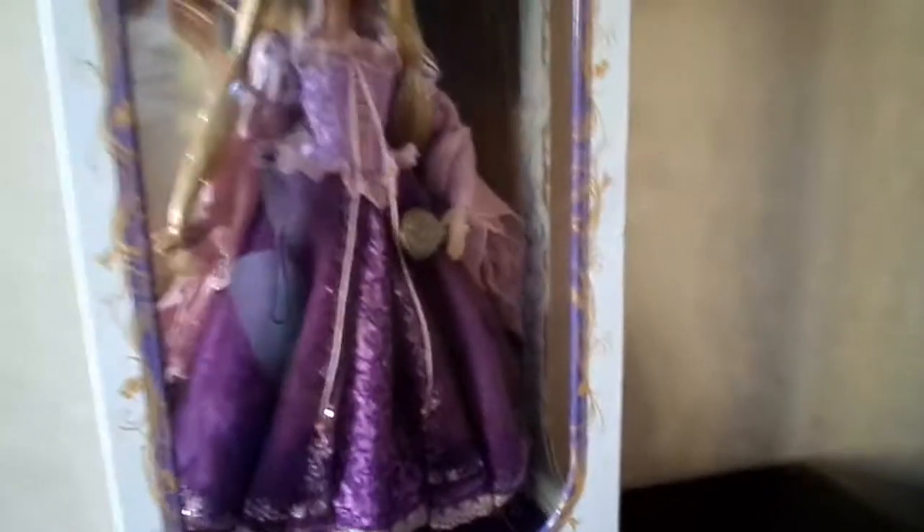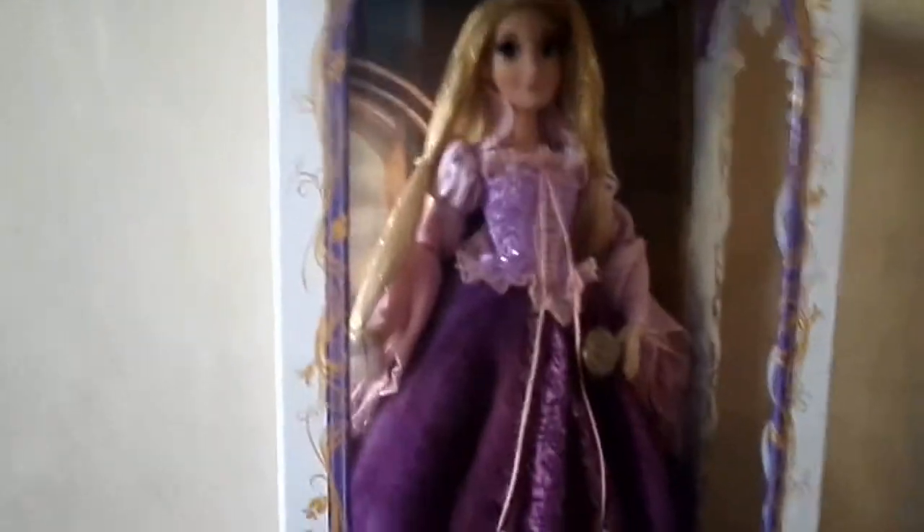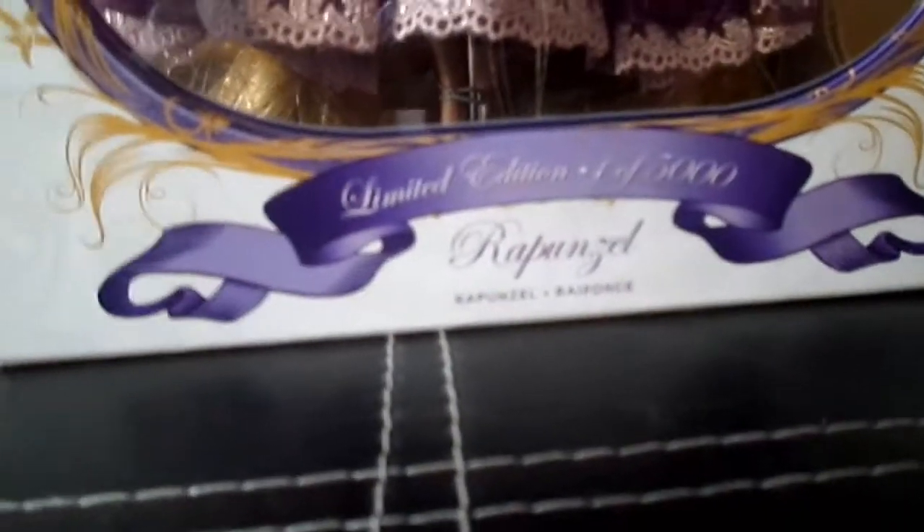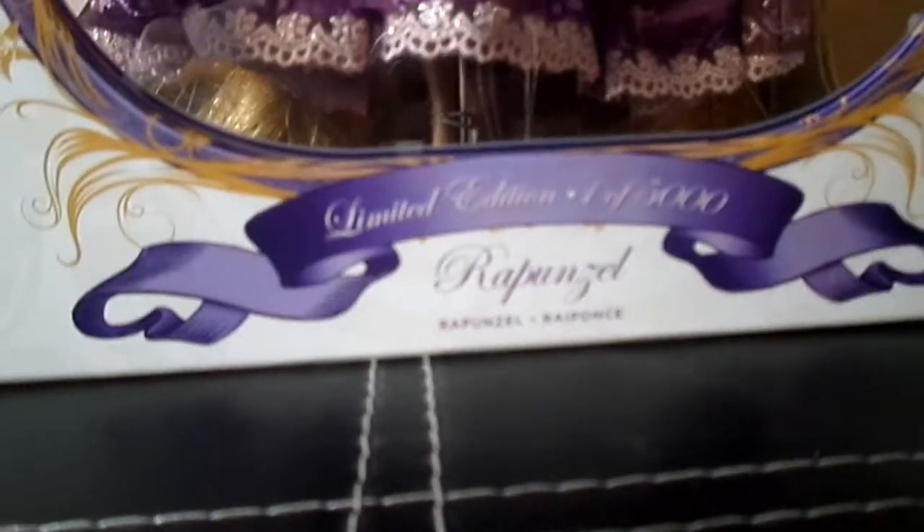Rapunzel's box really does fit her as the character — it incorporates the flower from the film and her hair. At the bottom it's got a plain purple bow, and it says limited edition, one of five thousand, Rapunzel. On the side of the box, she's got like this filigree flowery motif going on the plastic, and there's a side view of her. On the back of the box, it's got Tangled at the top, and information about the doll, certificate of authenticity, display stand included, and all the normal stuff.